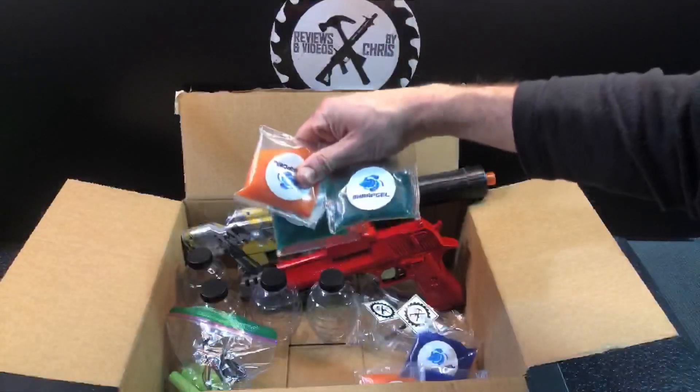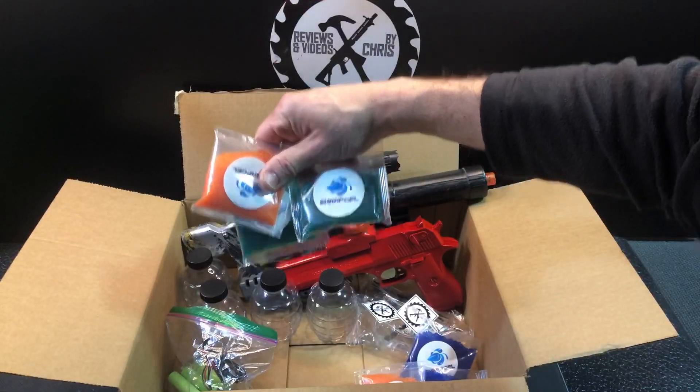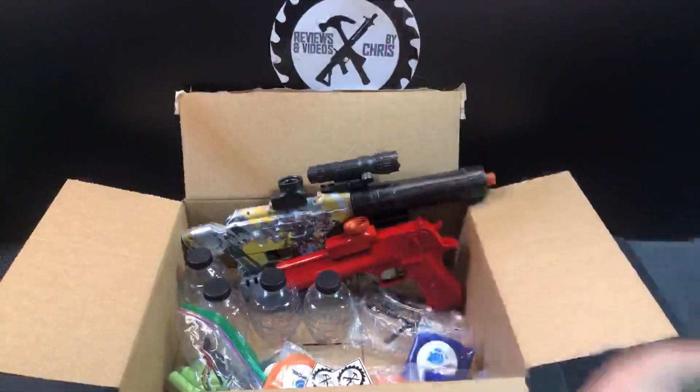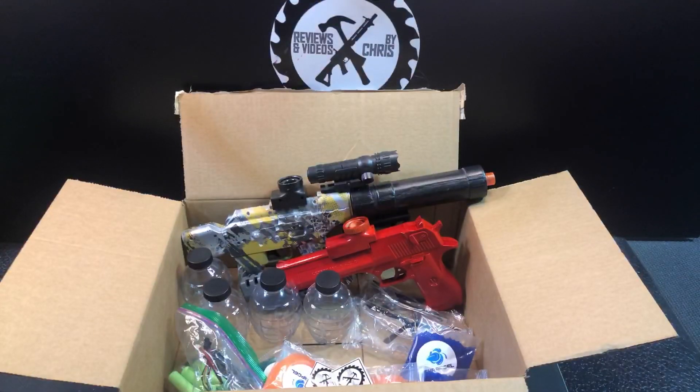He's got 30,000 gel beads from Shrap Gel. Of course, he's got his safety glasses and then just a couple stickers for my channel. So thanks again, JFN. Appreciate all the participation, the support, the referrals to everyone else. I really appreciate all that you've done.